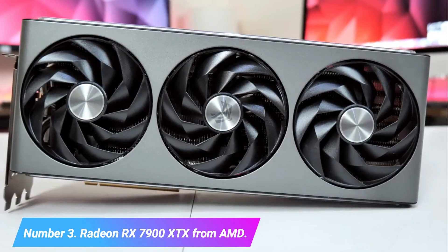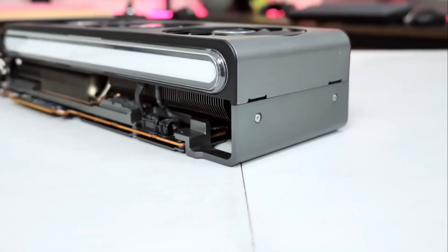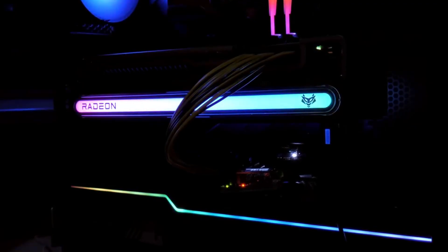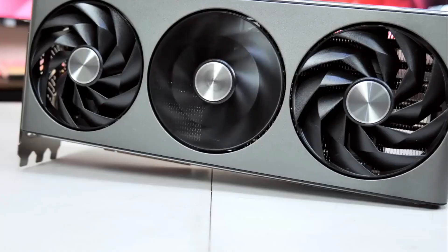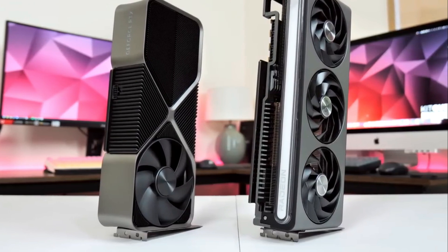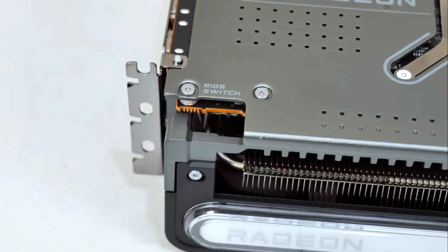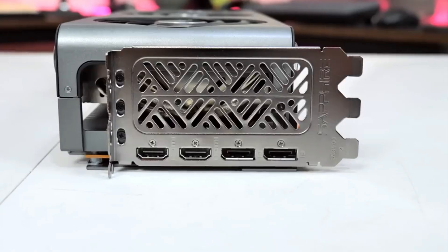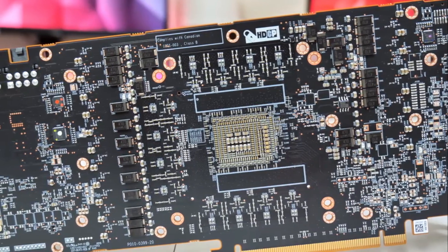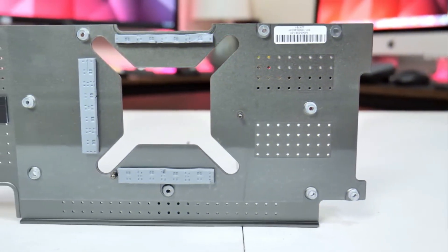Number 3: Radeon RX 7900 XTX from AMD. Under load, there was a problem with GPU hotspot temperatures surpassing the typical predicted range in our evaluation RX 7900 XTX sample. Subsequently, we've been in touch with AMD concerning a replacement for retesting, which we've since received. But regrettably, the same problem has reared its ugly head once more. You can read our reviews of the Sapphire Nitro Plus RX 7900 XTX Vapor X and the Asus TUF Gaming Radeon RX 7900 XTX OC Edition, which are completely unaffected by the problem and better illustrate the performance you can anticipate from this card's specifications.